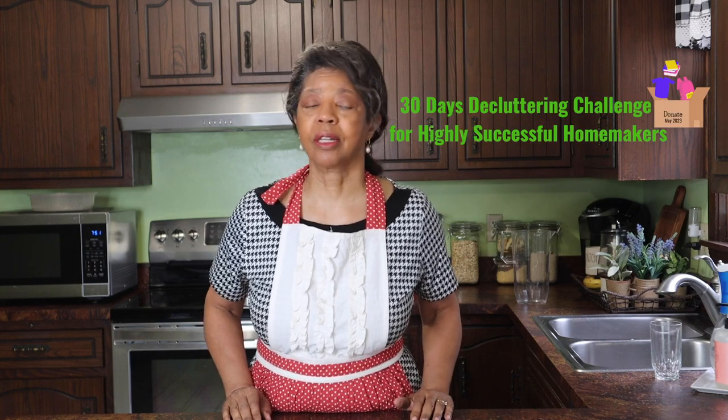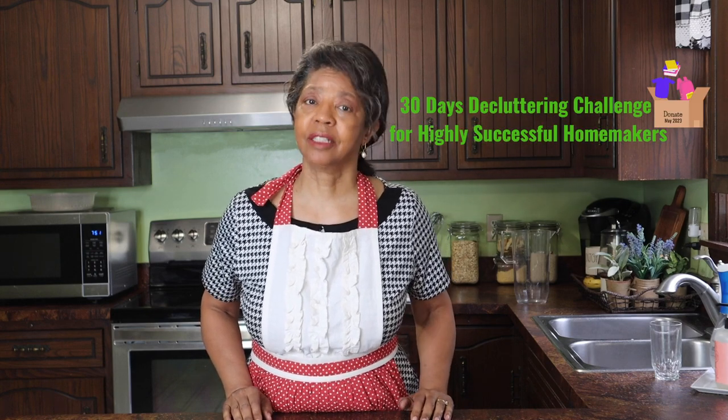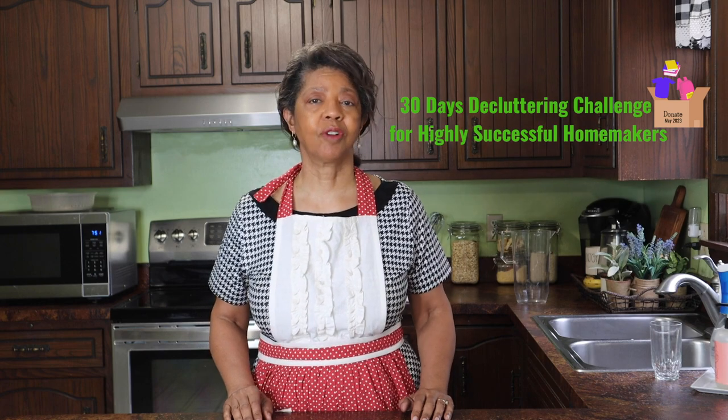It's day 20 and 21 of our 30 days decluttering challenge for highly successful homemakers. Day 20 we're looking at the medicine cabinet and day 21 we're looking at the black hole that is under the bathroom sink. Let's get it started.